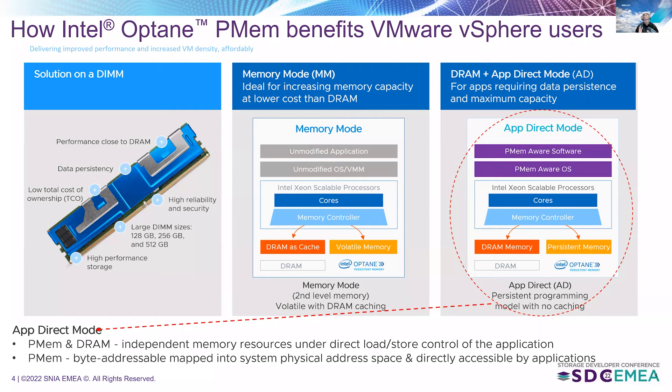The second mode is memory mode, where persistent memory acts as volatile system memory under control of the operating system. Any DRAM in the server acts as a cache working in conjunction with the PMEM for caching reads.